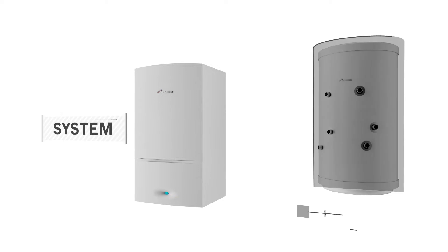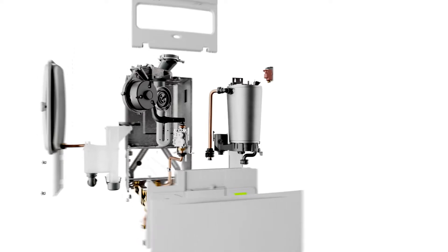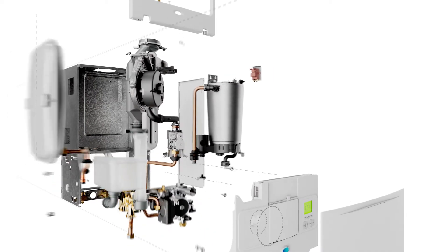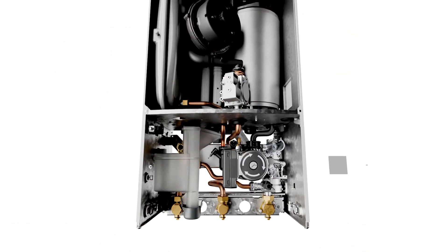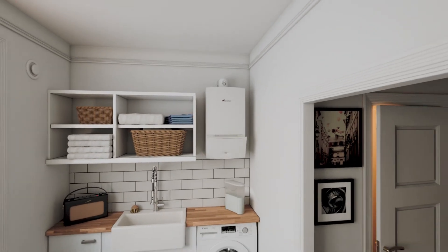System boilers need a cylinder for storing hot water. However, they don't take any space in your loft. With this boiler type, some of the main heating and hot water system components, such as the pump, are built into the boiler itself, so it's quick and easy to install.